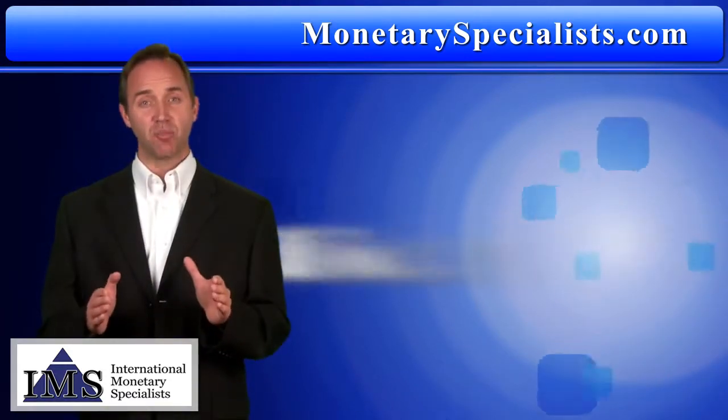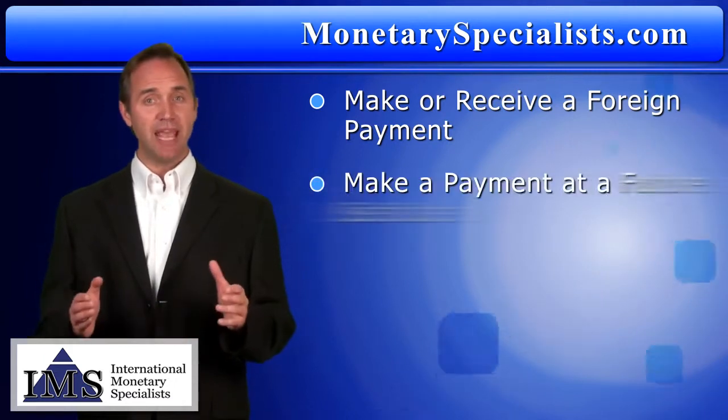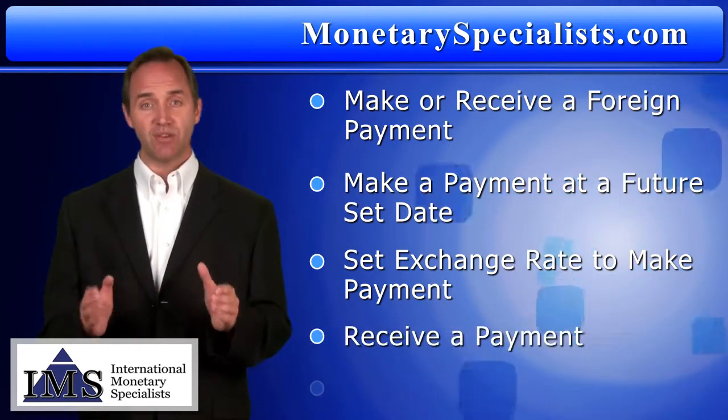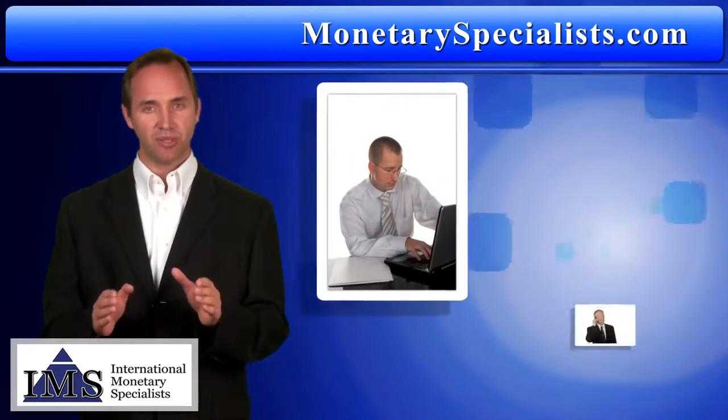With International Monetary Specialists, you can make or receive a foreign payment now, make a payment at a future set date, make a payment when a set exchange rate is met, or receive a payment and choose when to convert. There are two ways to complete a transaction.